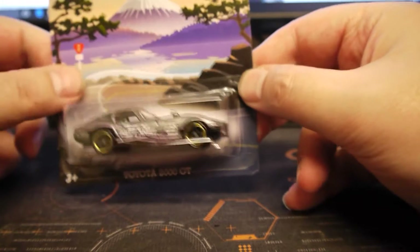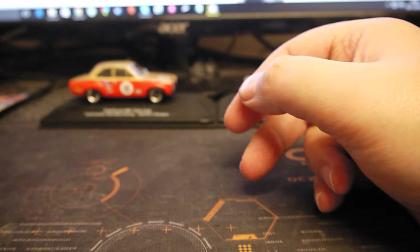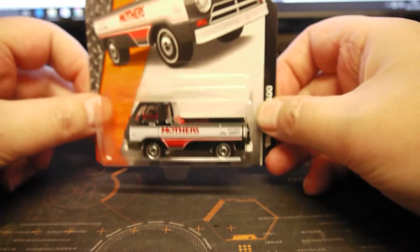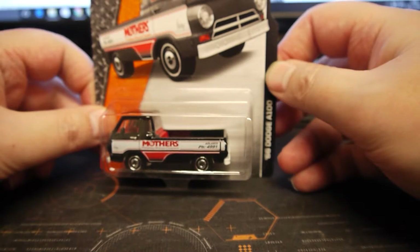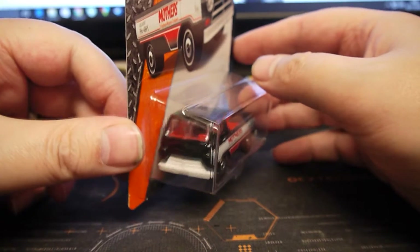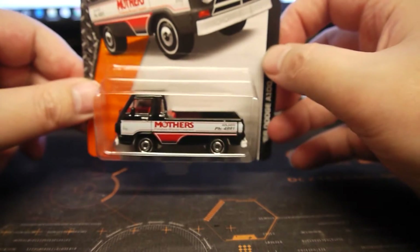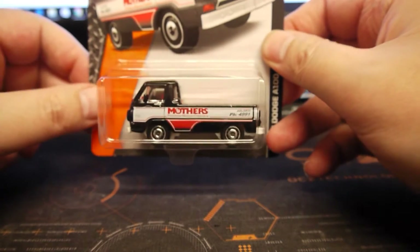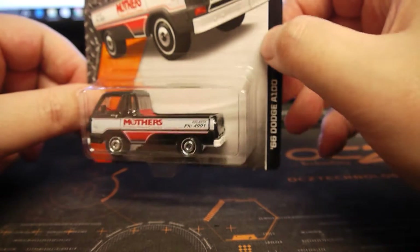The second one I got was a Matchbox rather than a Hot Wheels, but I really like this vehicle — again, a pound. It's the Matchbox 66 Dodge A100. They had quite a lot of other ones in there, like the futuristic ones in the cartoony style, which I'm not interested in. They just don't have the details that some of these have, and these are more real vehicles rather than cartoon Tom and Jerry looking.